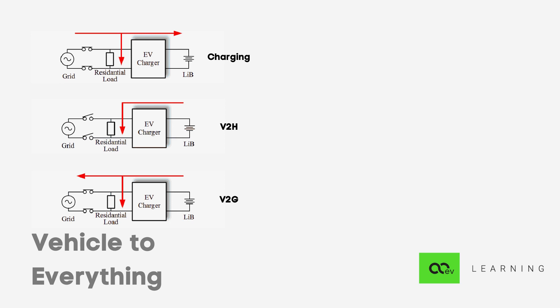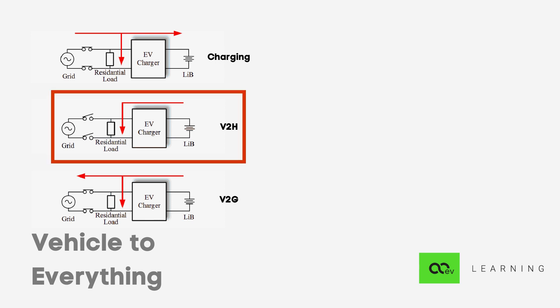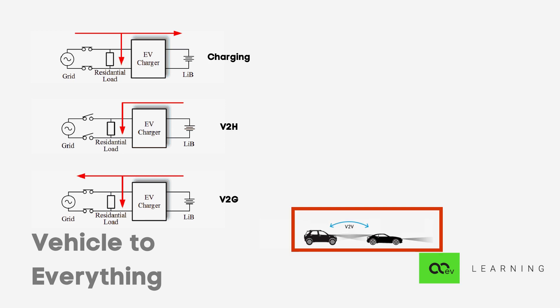But there are more ways this can be useful. Let's consider vehicle-to-home. Vehicle-to-home, or V2H mode, can be implemented by supplying power from the battery to the home during a grid power outage or any natural calamity. Let's also consider V2V — vehicle-to-vehicle. As per its name, this system allows the transfer of electrical energy from one electric vehicle to another.